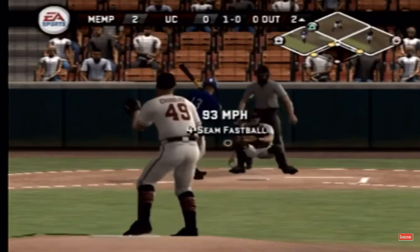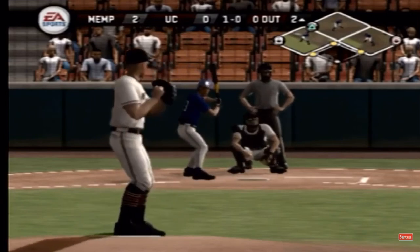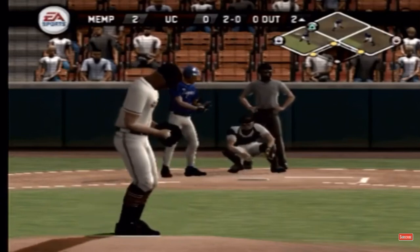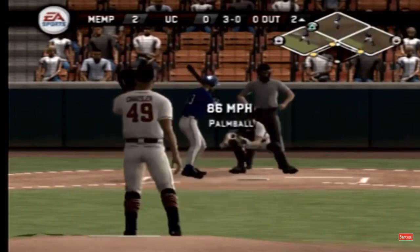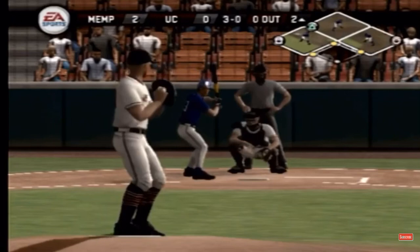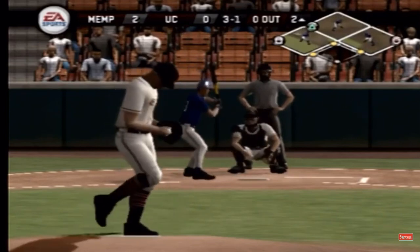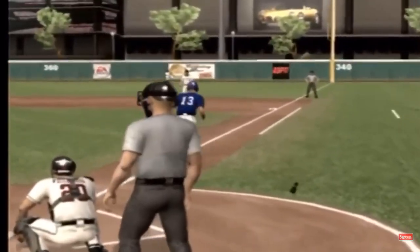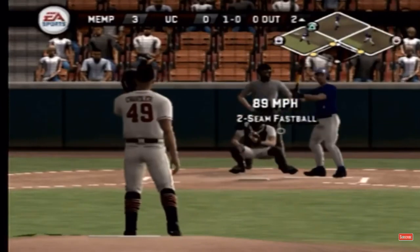Bases are loaded. Fastball inside — a ball and no strikes. High fastball. Three and one. It works as well as a hit. The walk drives in the run. A run comes in. Bases are loaded. It's three to nothing. Number eight is digging in.